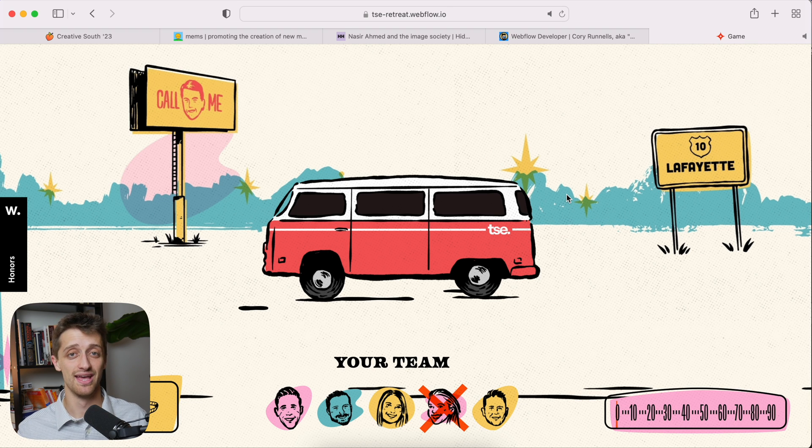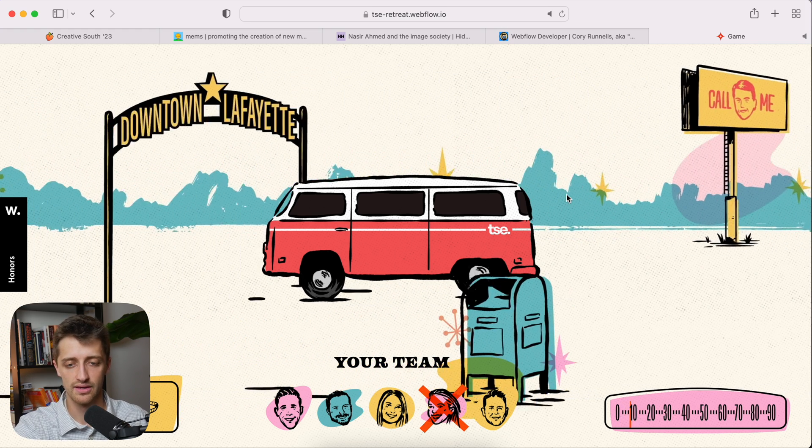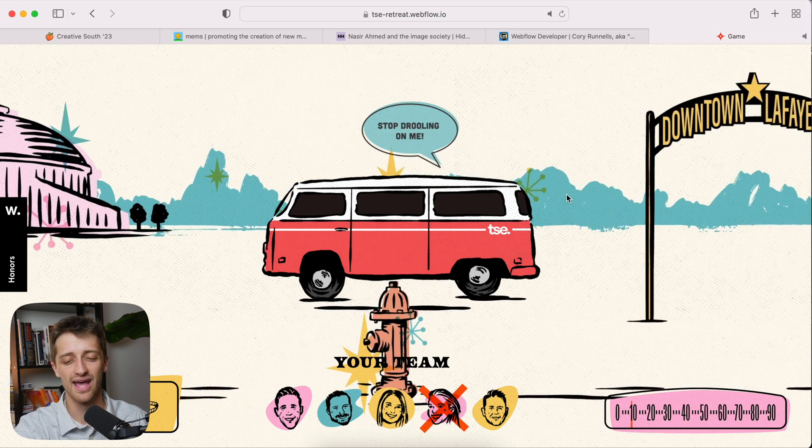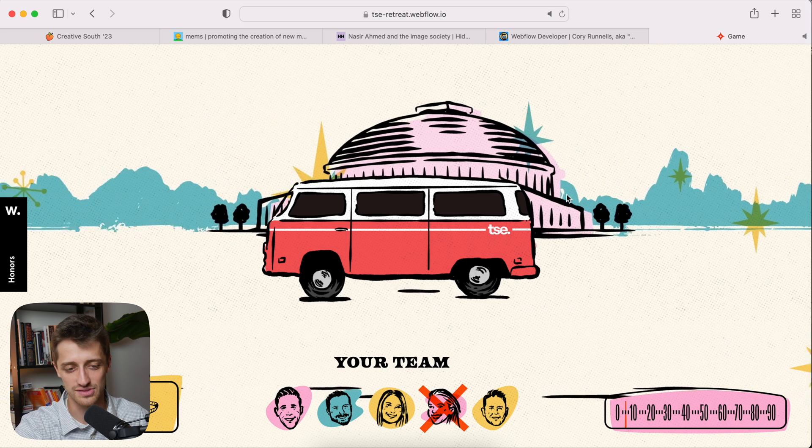I have no idea how they built this, but here's the really good news: this is a copyable template that Webflow has in their template library. I'll include the link down in the description below — I believe it's free. You can copy this into your own Webflow account and use it if you for some reason have a similar goal. It's just a really really cool site, it was so fun — I had to include it even though I don't really know what you could use it for or how it was made.